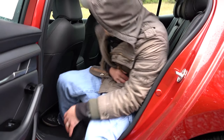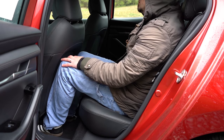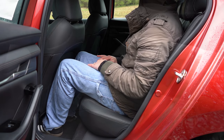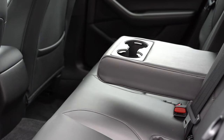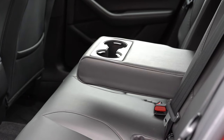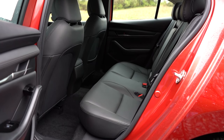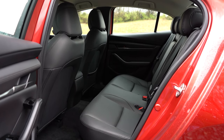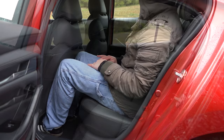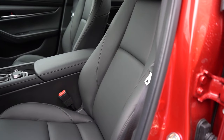Rear legroom comes in at 35.1 inches — I'm an even six feet tall, and here's how much space I have back there. A rear center armrest with cup holders is available from the Select Sport trim and up. A couple of things I didn't see: no USB charging ports in the rear, and no rear ventilation — though none of the competition offers rear ventilation either, so no big deal.